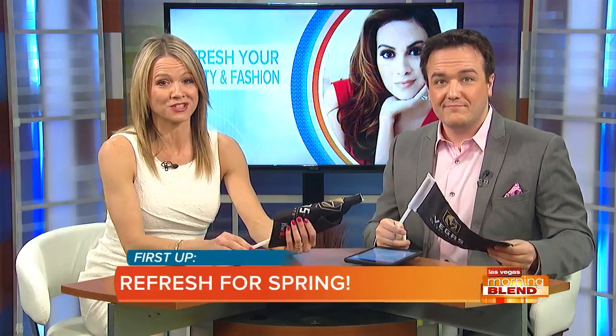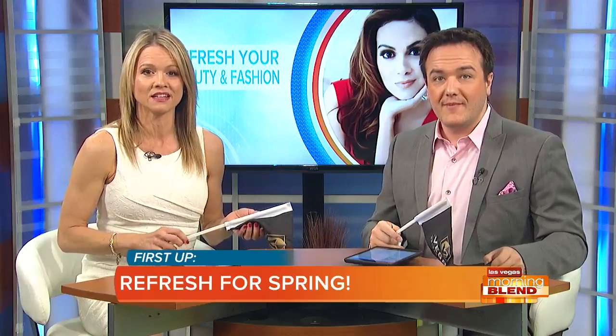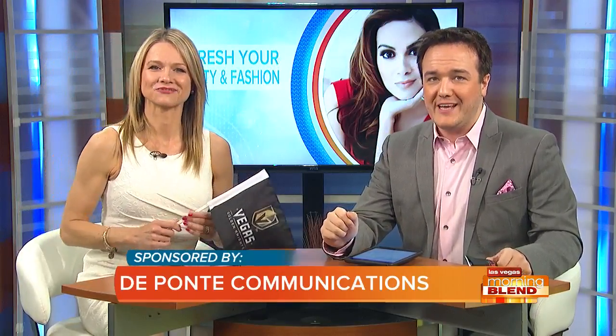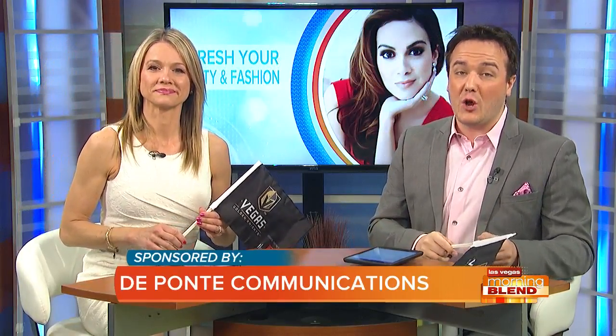Spring is upon us, in case you haven't noticed. And if you're wondering how to refresh your beauty and fashion routines, we've got some tips. From skincare that combats stress to the must-have wardrobe colors for the season, Kate DuPont has us covered with a few ways that we can look our best. Kate.